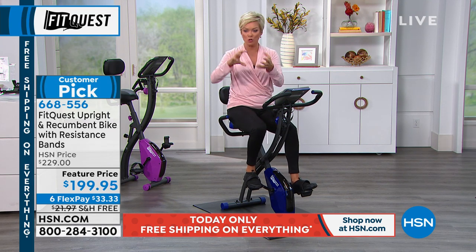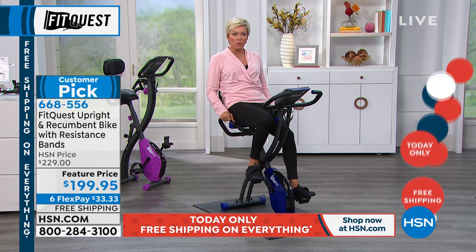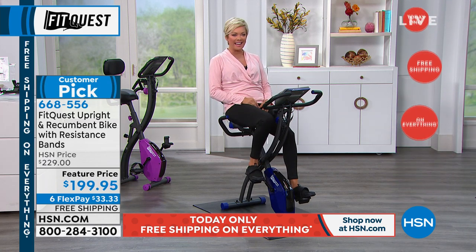This is two bikes in one. If you go to a gym, there's a whole section for recumbent bicycles and a whole other section for upright bicycles — this is both in one design by Echelon. This is a big player in the world of fitness, and we have the honor of offering the FitQuest brand. It comes with a full year warranty, holds 300 pounds, takes about 20 minutes to assemble, and has that big, thick, cushy seat with a comfortable memory foam backrest. You'll really enjoy getting on board just a few minutes a day.